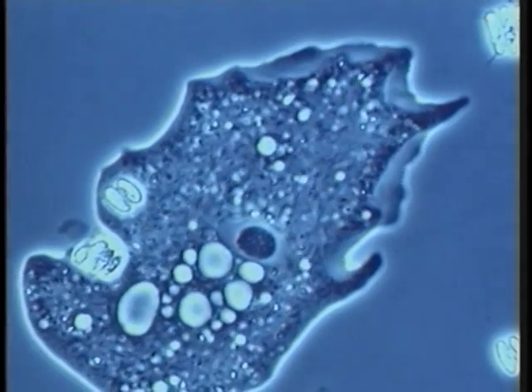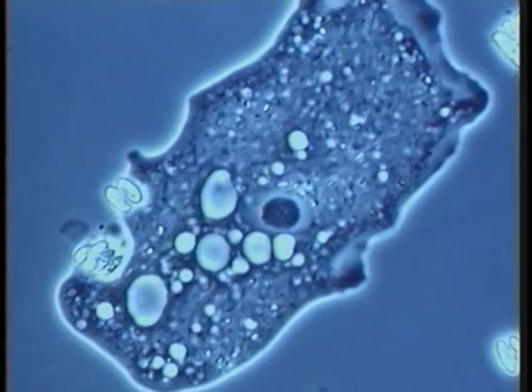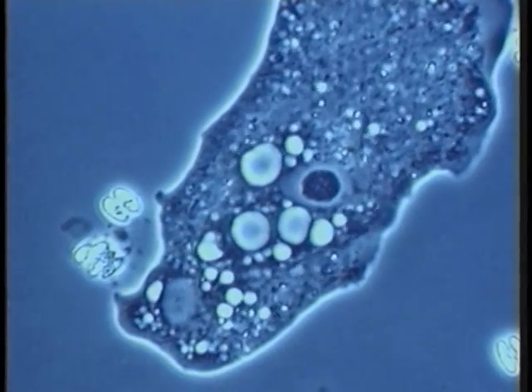This amoeba has a prominent nucleus and visible nucleolus, shown at 25 times real speed. The cytoplasmic streaming is mediated by actin microfilaments.